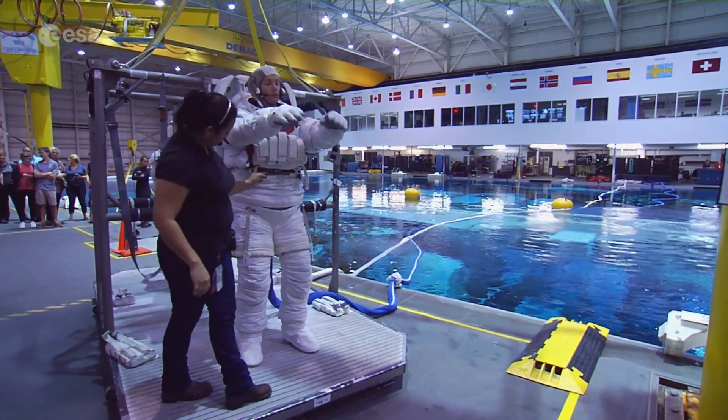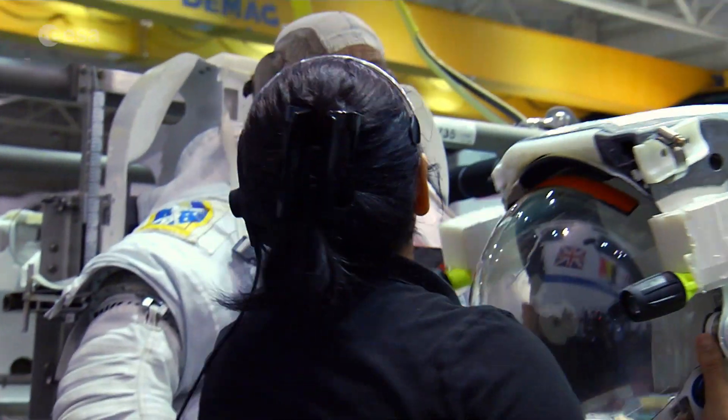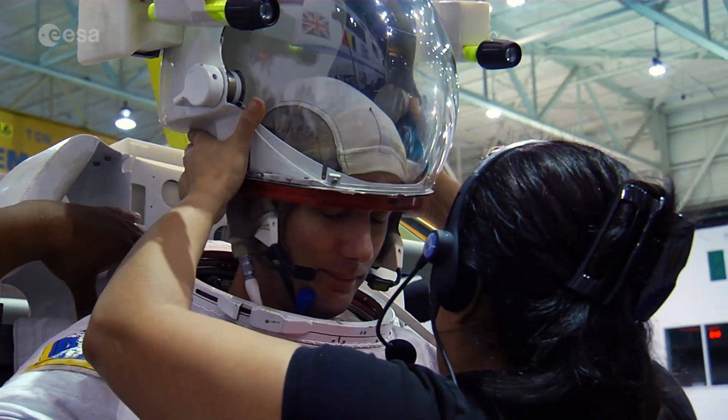Thomas also had to learn how to work inside an EVA suit, which provides astronauts with life support, mobility, and communications whilst working outside the station.